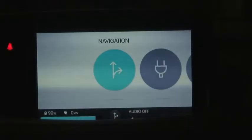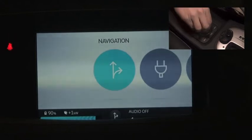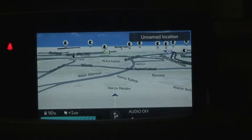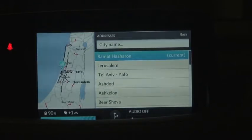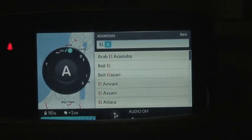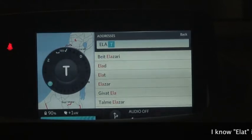Hi, this is Brian of London, and I wanted to give a quick demonstration of the Oscar navigation system in the Better Place car. I'm going to enter Oscar and using the hand controller I'm going to select a destination. For this demonstration I'm going to show what happens if we try to drive to Eilat, the furthest southernmost city in Israel.